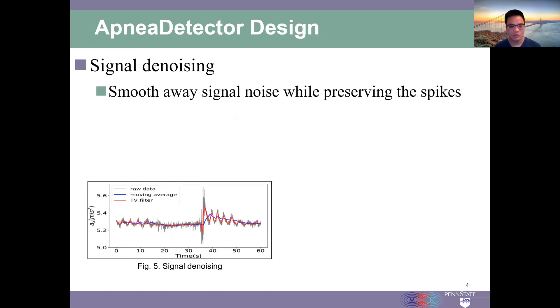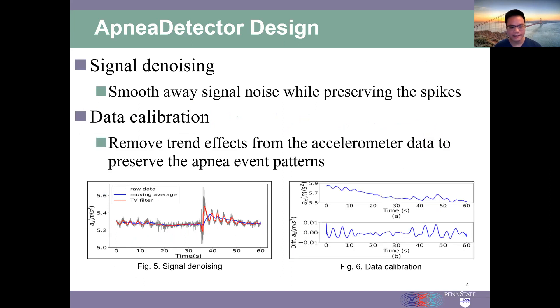To process the noisy data, we propose techniques for signal denoising and data calibration. In signal denoising, the signal noise is smoothed away from the raw data while preserving the spikes which reflect possible apnea events. In data calibration, trend effects are removed from the accelerometer data to preserve the apnea event patterns.